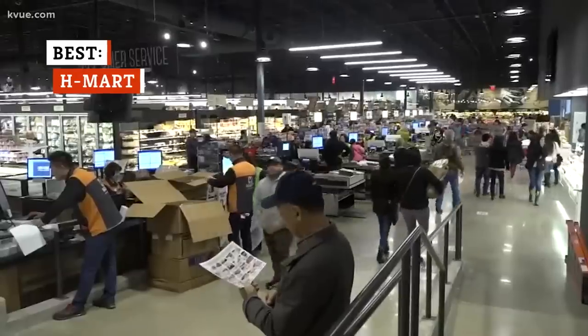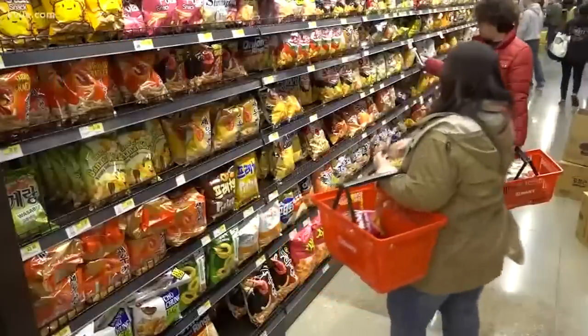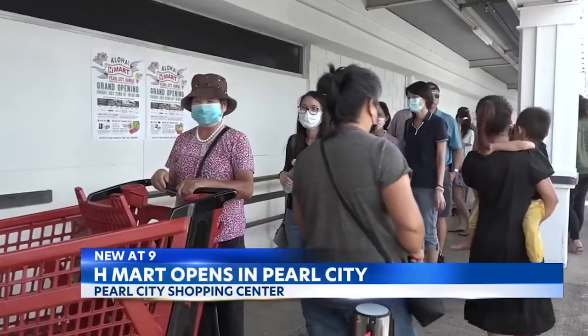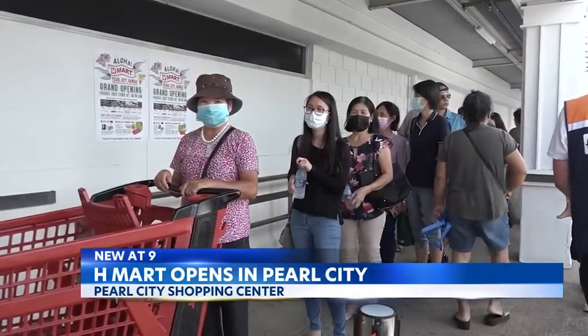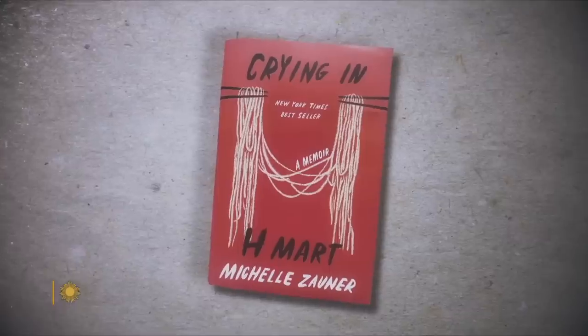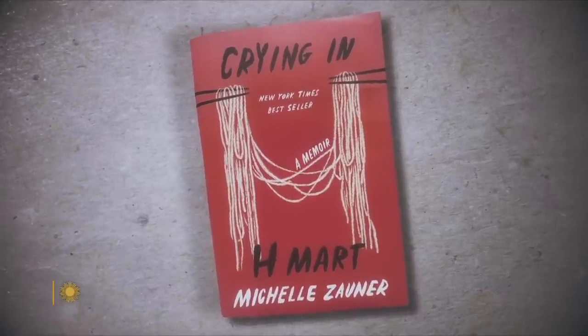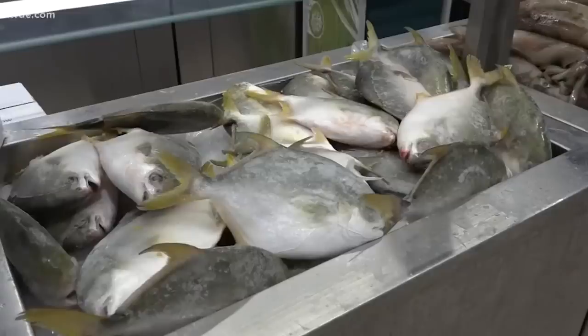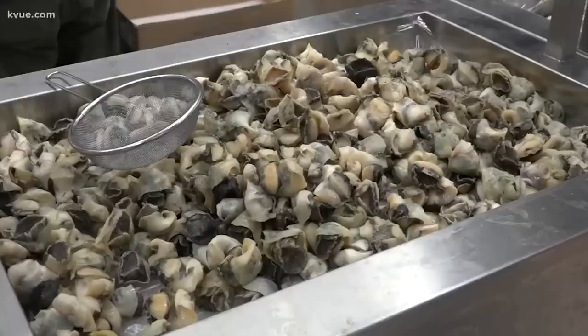Starting with one store in Queens, New York, and growing to nearly 100 locations, H Mart is among the largest Korean supermarket chains in the United States. Many communities have limited access to reputable Asian supermarkets, and the founder sought to change that with H Mart. The chain, still run by the founding family, remains committed to offering high-quality, authentic products that make it easier for Korean people to recreate their favorite dishes. The brand's most well-known offering is probably seafood, which includes live seafood like crab and lobster.